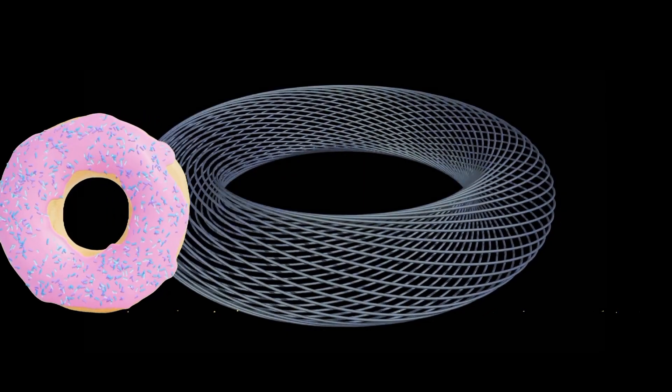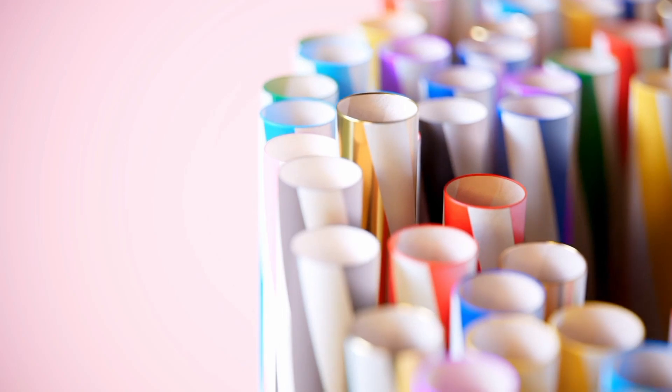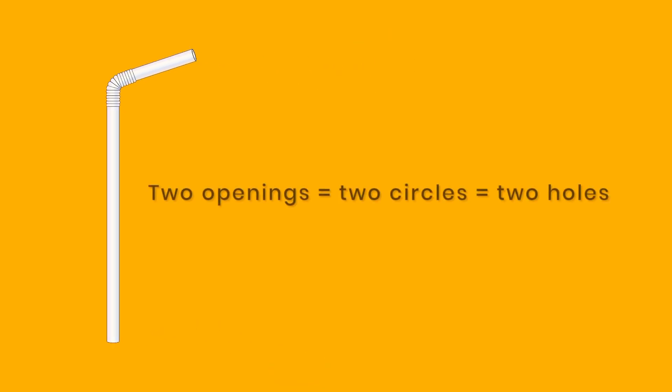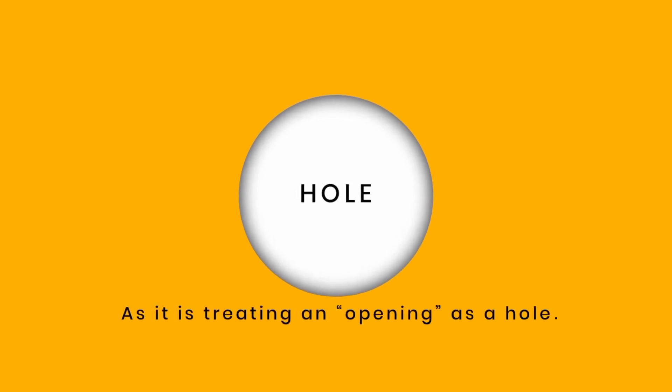A donut would also have one hole. A hollow torus, like a hollow donut, would have two holes. Both the hollow space in the middle of the torus and the space inside the torus would prevent it from ever being shrunk to a single point. We have established that a circle has one hole. So does a straw have two holes? A straw is a cylinder where two circles at each end can be traced. Two openings equal two circles equals two holes, right? Well, going by the topological definition of a hole, this argument is invalid as it is treating an opening as a hole.